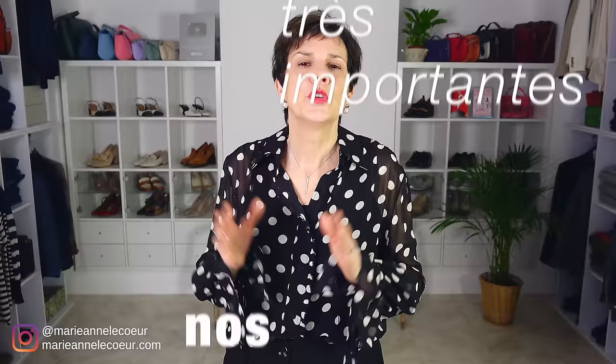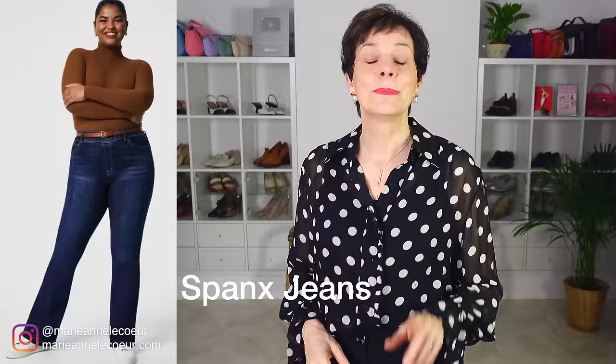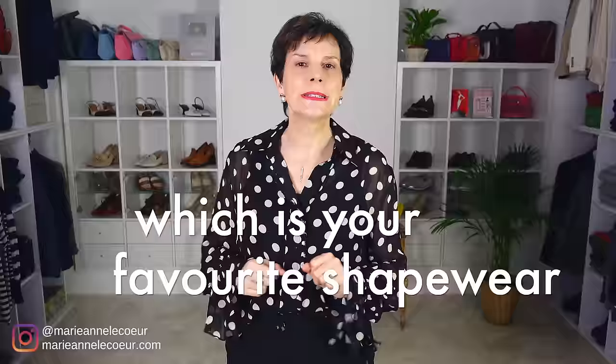After shapewear, it's on to high-waisted jeans or trousers, because they can help control the tummy and give us an elongated look. But be careful — do not choose those high-waisted trousers or jeans that are too high over the belly button. Really, the highest should be the belly button. Otherwise, you will have difficulty buttoning up and keeping it buttoned, and it would be really uncomfortable. Do you have a recommendation for shapewear for us ladies over 50? Please let us know in the comments.